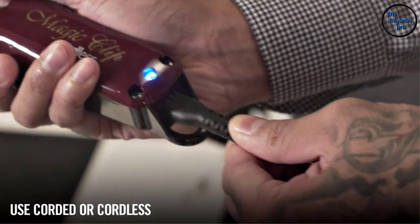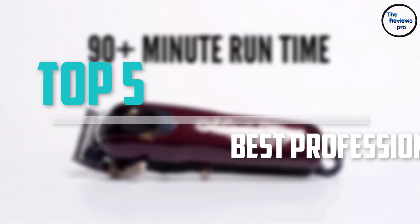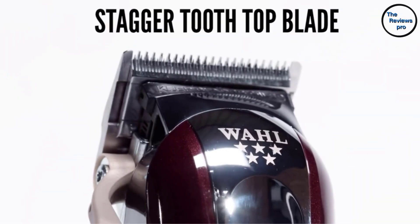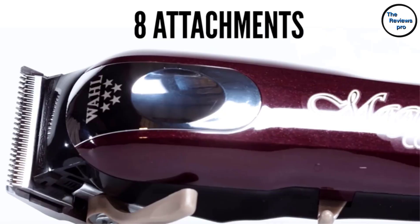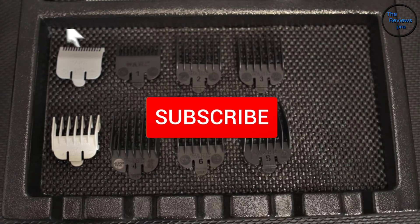Are you looking for the best professional clippers in your budget? In today's video we break down the top 5 best professional clippers available on the market. This list is based on their price, quality, durability, and more. To find out more information about these products, you can check out the description below, and make sure you subscribe for more reviews.